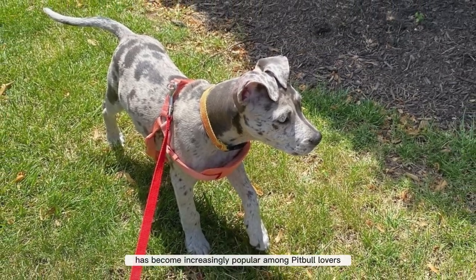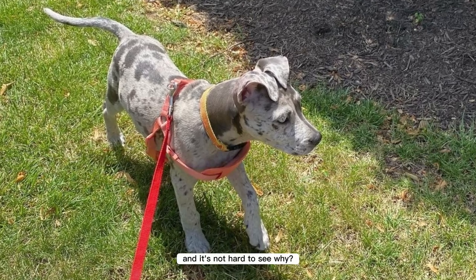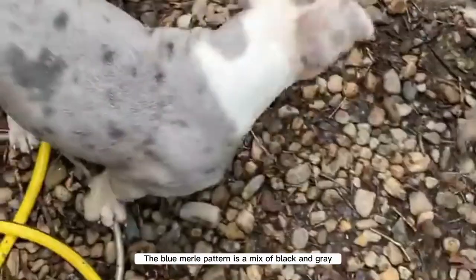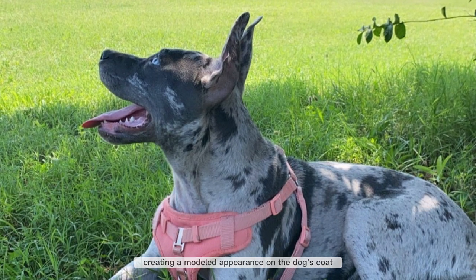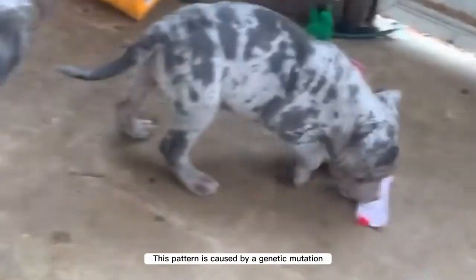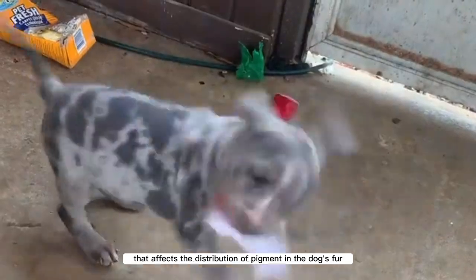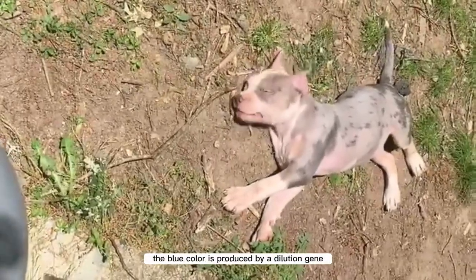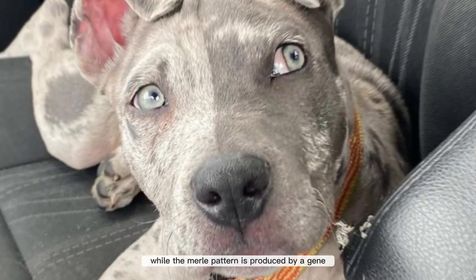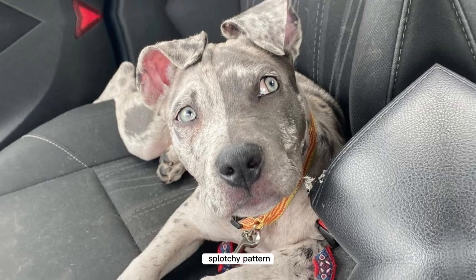This unique coat pattern has become increasingly popular among pitbull lovers, and it's not hard to see why. The blue merle pattern is a mix of black and gray or blue and white, creating a mottled appearance on the dog's coat. This pattern is caused by a genetic mutation that affects the distribution of pigment in the dog's fur. The blue color is produced by a dilution gene that lightens the black pigment, while the merle pattern is produced by a gene that creates a random splotchy pattern.